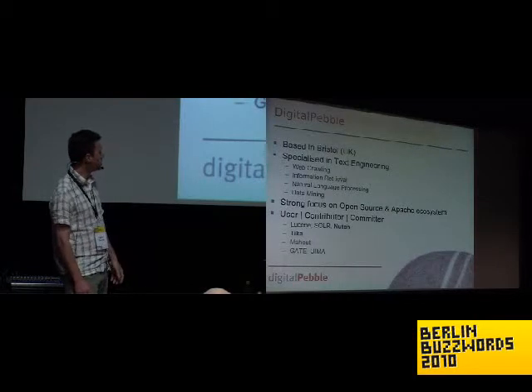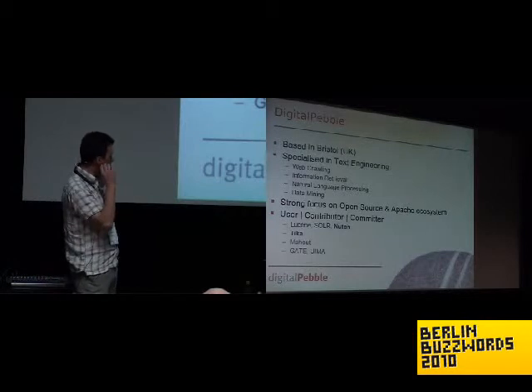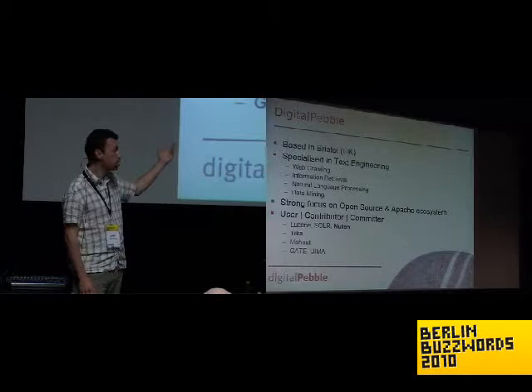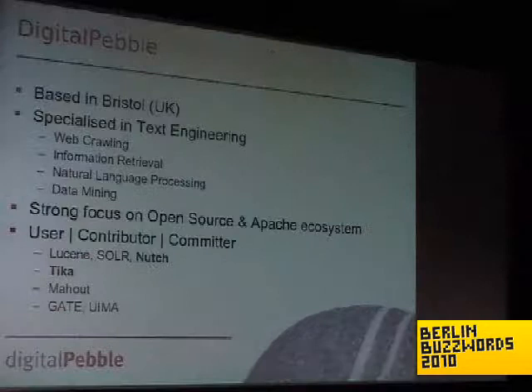To give you an idea of the sort of resources that I tend to use, it's things like Lucene, Solr, Mahout for machine learning, GATE and UIMA for natural language processing. My degree of involvement varies from one project to another. For some projects I'm just a user; I do contribute to other projects, and I'm a committer actually to Apache projects Nutch and Tika.